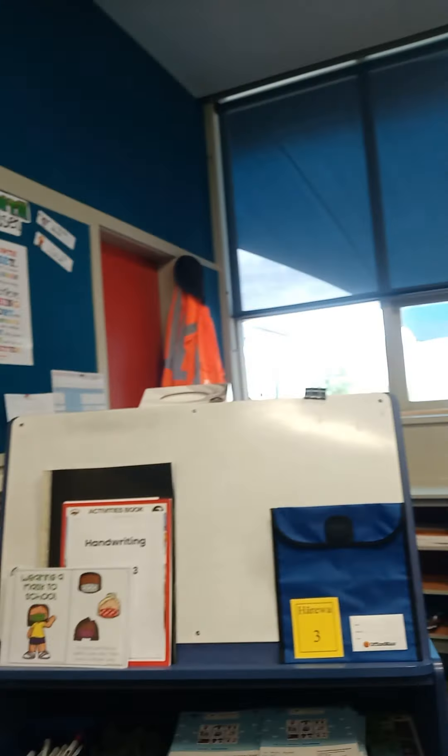So this is our entrance. As you come in, you've got our whiteboard. And at the bottom, we've got all the stationery that you're going to put in. And this is our teaching station.